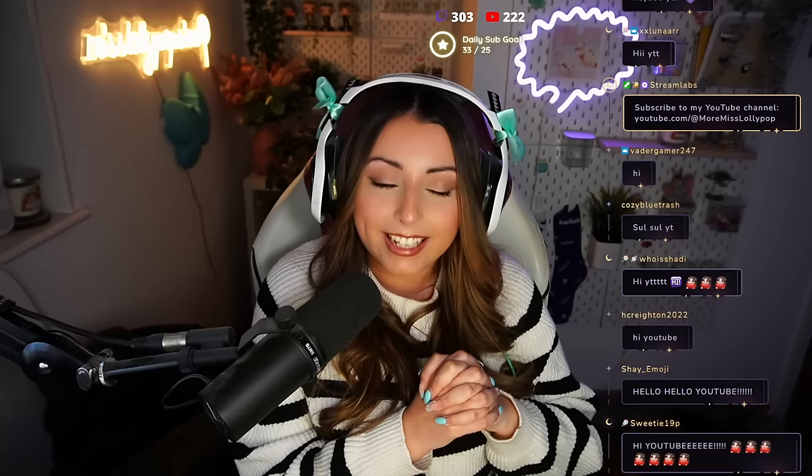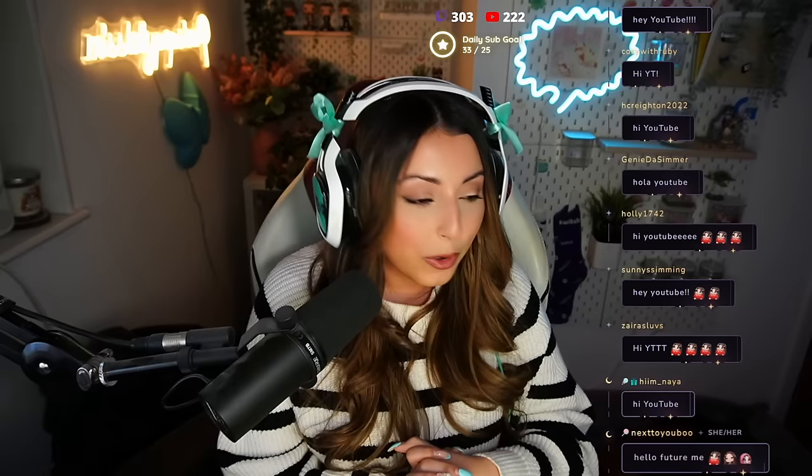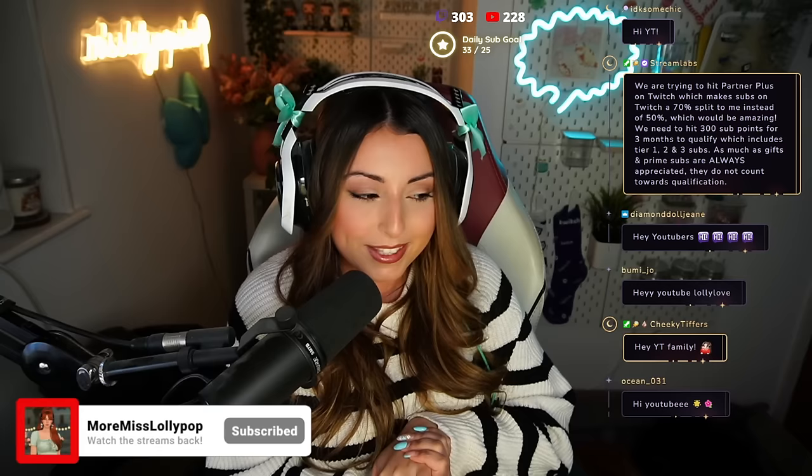Hi YouTube, welcome back to the final episode of the Joy of Life Challenge Generation 1. I literally cannot believe we are one generation down and like 60,000 more to go. This challenge has so many generations that I'm mentally having to prepare myself for the future. But I also have to mentally prepare myself to lose Neve, because she is now about 63 years old and coming to the end of her lifespan. So we are officially moving on to Generation 2 today. I'm very sad, but also very excited — mixed emotions.